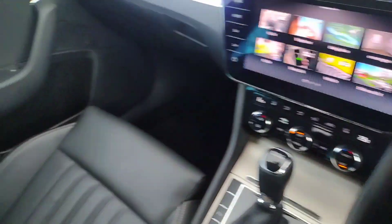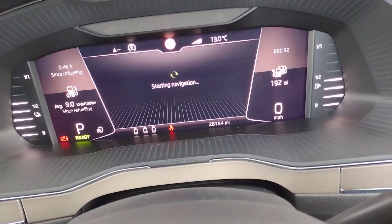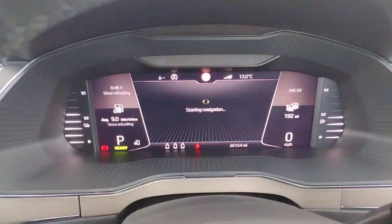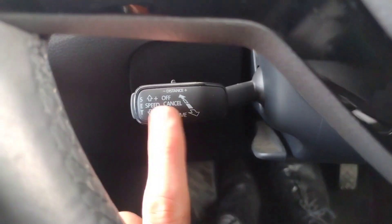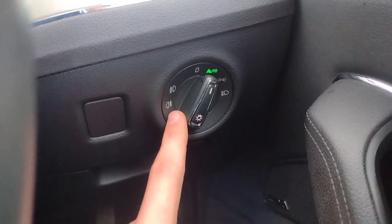Stepping inside — this may be a long video because there's a lot to show you. We'll start off with the mileage: 26,154 miles on the clock. You've got the virtual cockpit, dynamic cruise control on a separate stalk, indicators and wipers, and automatic lights with front and rear fogs.